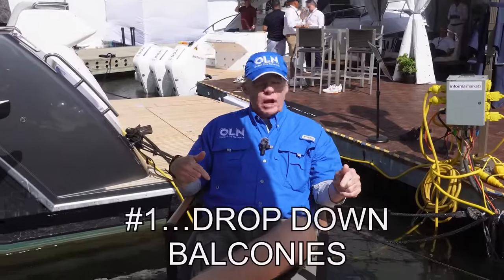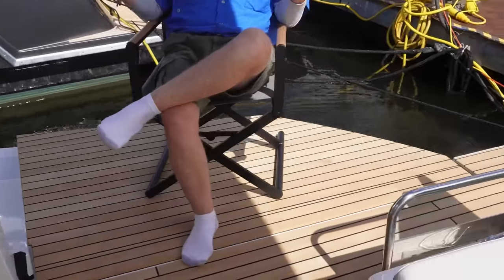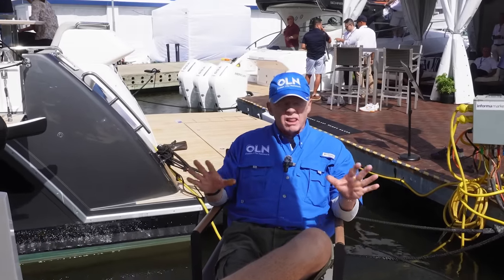Number one has to be the drop-down balconies. It expands the room in this cockpit so much and just increases the entertainment value of this boat. I love this feature.